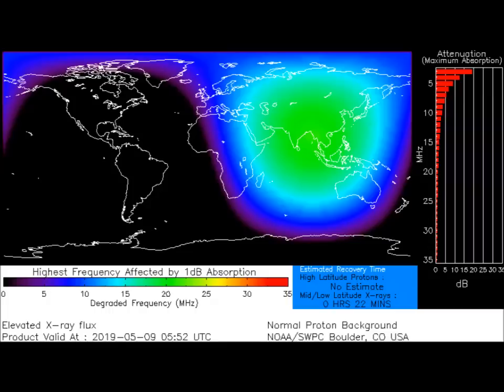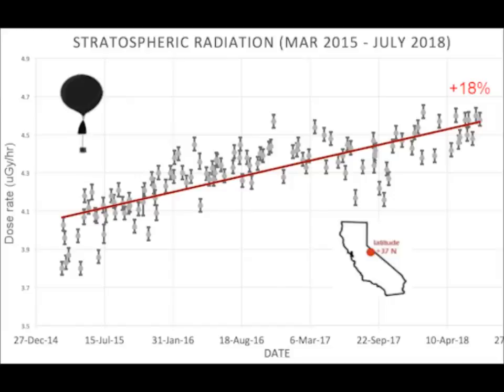High-latitude proton activity is also noted in the area, again reported by Space Weather. In the stratosphere, scientists have placed a sample of halobacteria. If there's life on Mars, it could have a cousin on Earth — halobacteria.